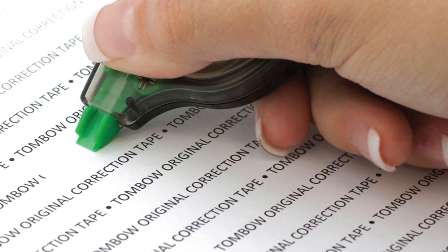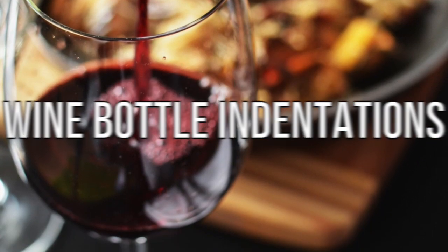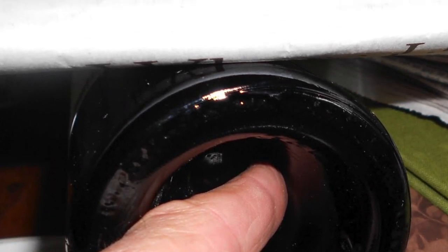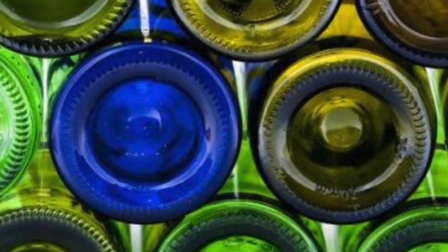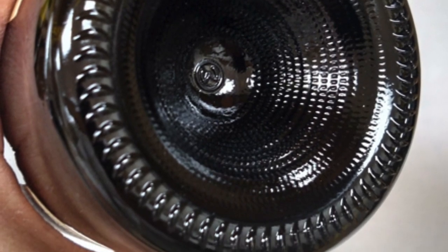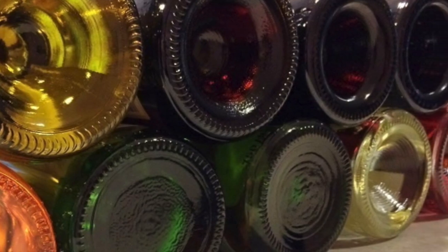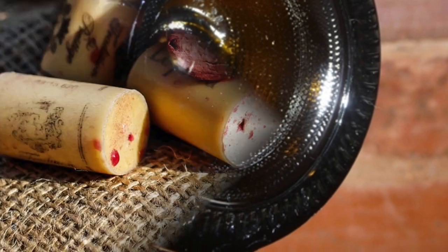Coming up next is wine bottle indentations. Whenever you're drinking a bottle of wine or whatever else comes in a glass bottle, you'll often notice an indentation at the bottom where the bottle goes up as if it's been pushed inwards. These indentations are called punts, and there are two reasons why they exist. The first is that in the old days, when wine bottles were made, glass would be melted down and cut off to make the bottles, and while the glass was still hot, steam would be blown up into the bottle to stop it being sharp at the bottom.